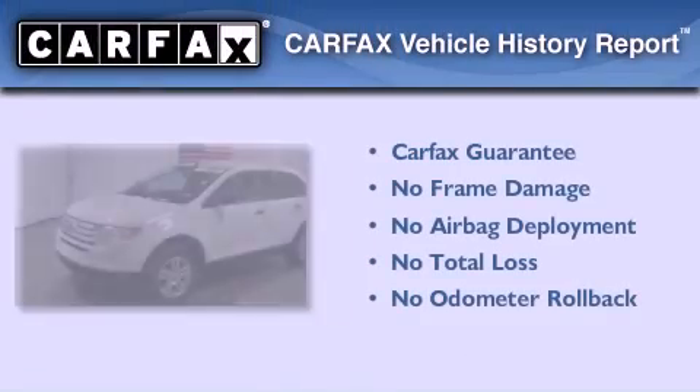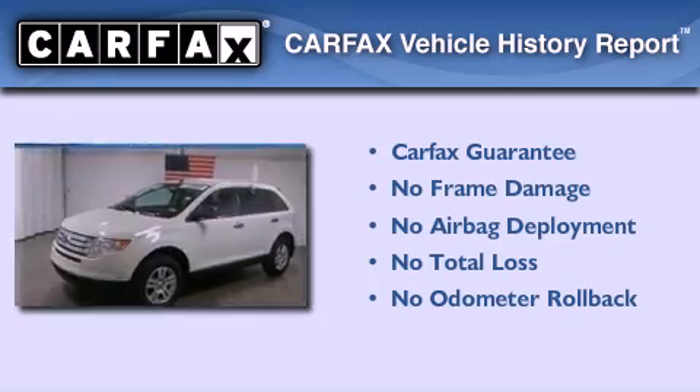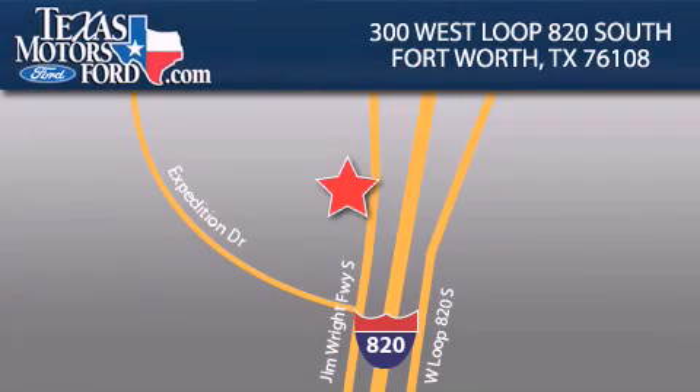Not to mention that this Ford qualifies for the Carfax Buyback Guarantee. Please call us today for more information on this great vehicle. Texas Motors Ford is located at 300 West Loop 820 South in Fort Worth. Our goal is to exceed all of your expectations to ensure that you'll return for future visits.